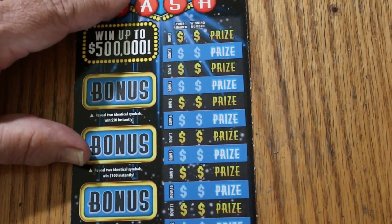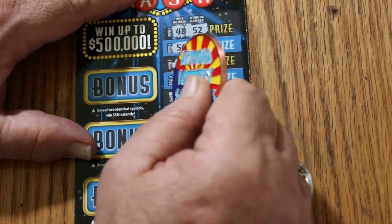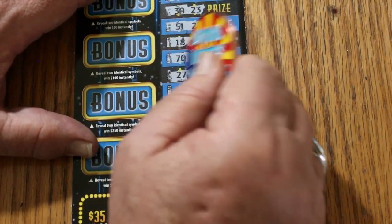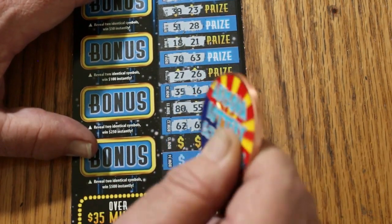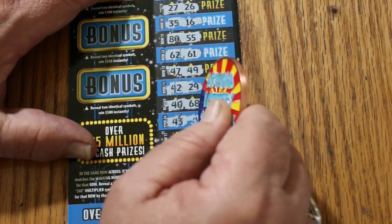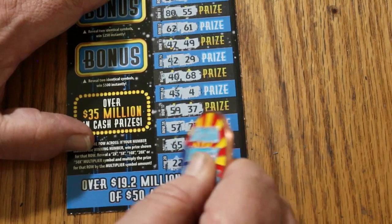But we can get back-to-back on ticket 27 here. Here we go. 48/52, 56/30, 13/32, 41/74, 39/23, 51/28, 18/21, 70/63, 27/26, 35/16, 80/55, 62/61, 47/49, 42/29, 40/68, 43/4, 59/37, 57/73, 65/60, and 22/6. Nothing there.